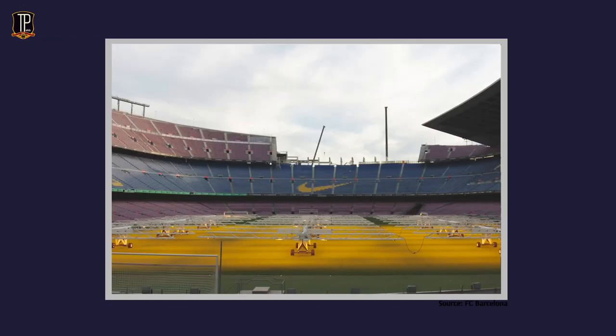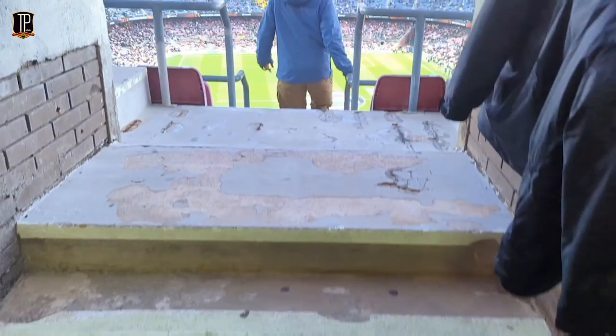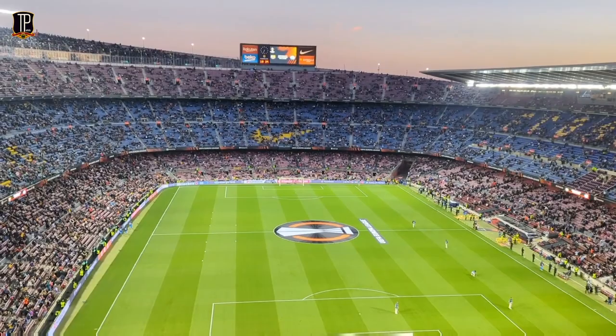You may have seen recent photos of the Camp Nou's famous stands being slowly taken apart. This represents an end of an era for one of football's most iconic grounds. But with the stadium under reconstruction, the Catalan Giants have had to find a new home, and this is where they'll play.